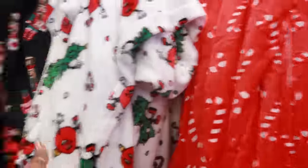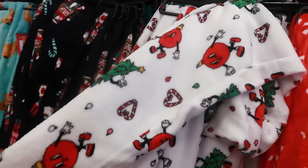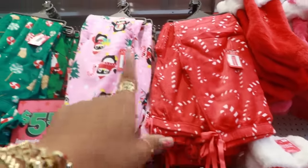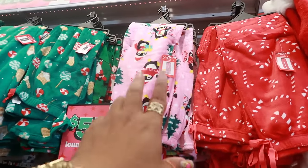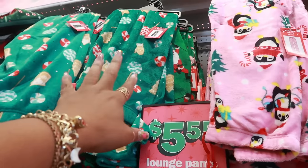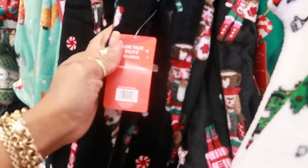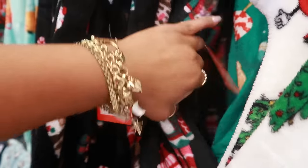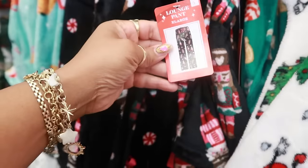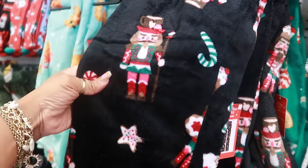The pajama pants with candy canes — I like this one, it has that vintage print on it. Really cute! They have a lot of pajama pants out: candy canes, penguins with the pink background, and ones with gingerbread and candies right there. I think most of these usually go up to extra large, but sometimes they have stuff larger than that.